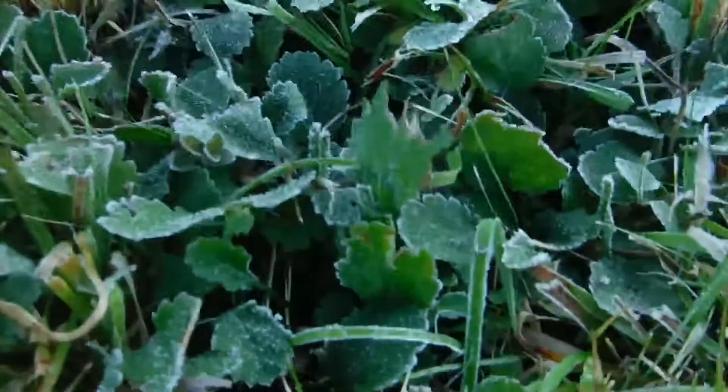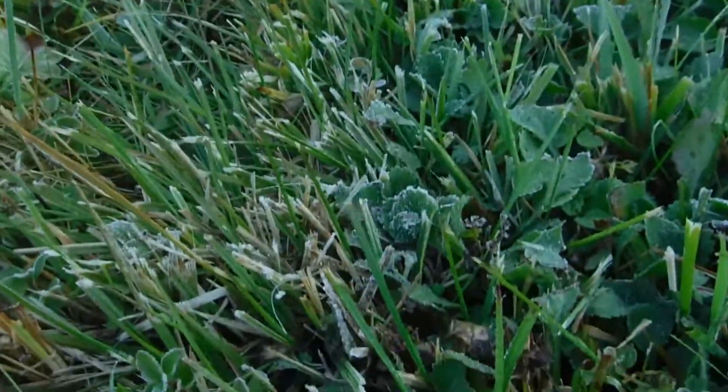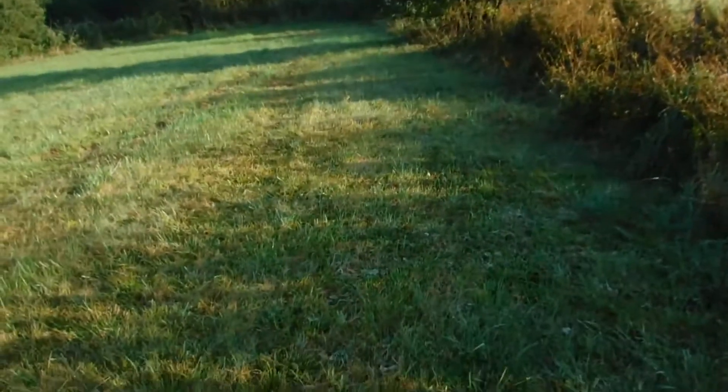I don't know if you can see it, but there's actually frost — it was frozen in the night. So let's go on the first run, and that's Sondeln — now begin.